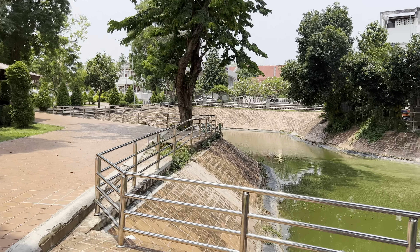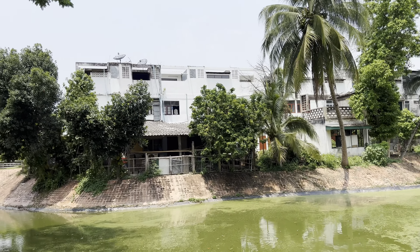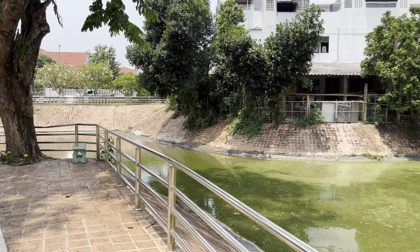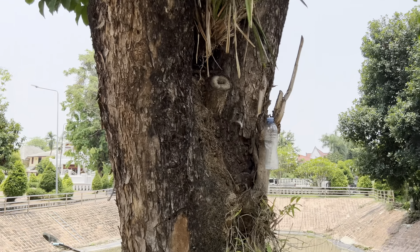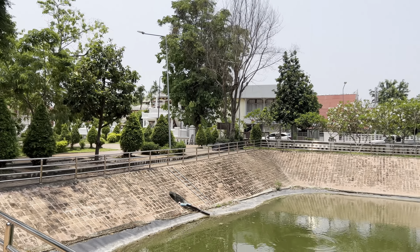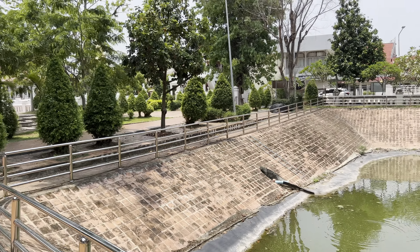Very beautiful, as you can see. Hopefully my phone won't overheat because sometimes it does, and I can't control that — that's software and hardware. I don't really know where the main entrance is; I'm just walking around.